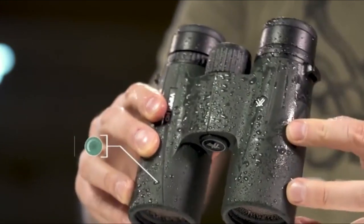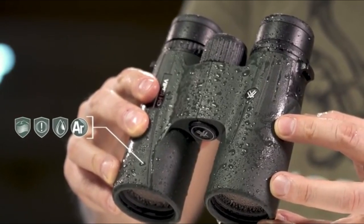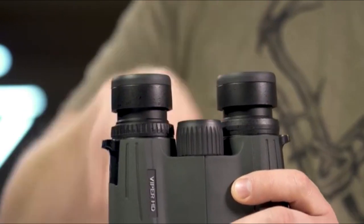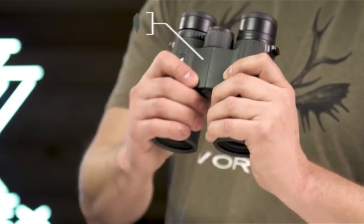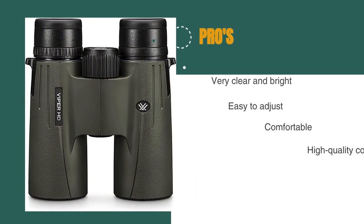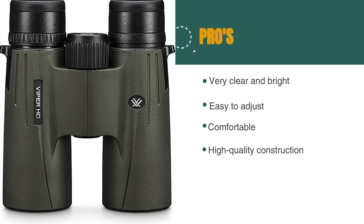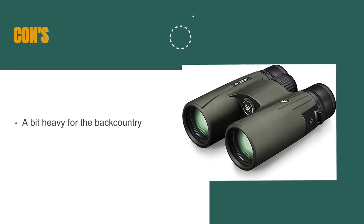Yes, that fraction is still a relatively large number, but if you're looking for high-quality optics, we think you will not only be very pleased with these binoculars, but recognize as our test team has that the Viper HD offers buyers one of the best values available on the market today. The pros are they're very clear and bright, they're easy to adjust, they're comfortable, and they have high-quality construction. However, they're a bit heavy for the backcountry.